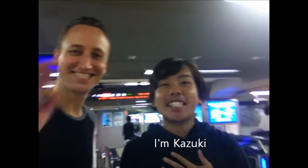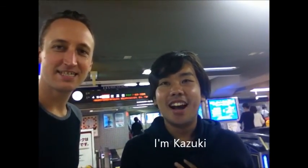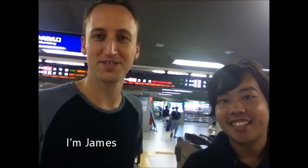Hello, everyone. I'm Katsuki Tanaka. I'm working in Osaka English House. And I'm James. I'm from Canada. I'm visiting.